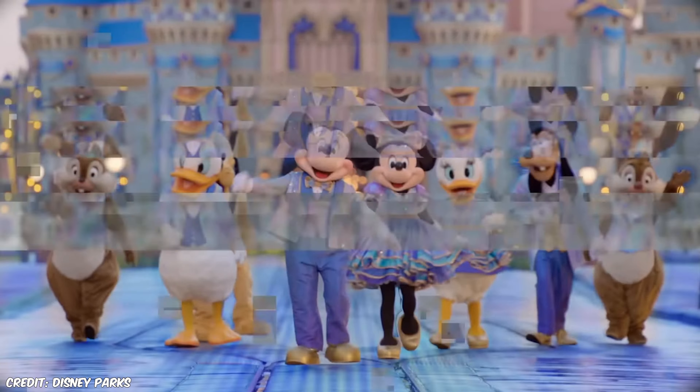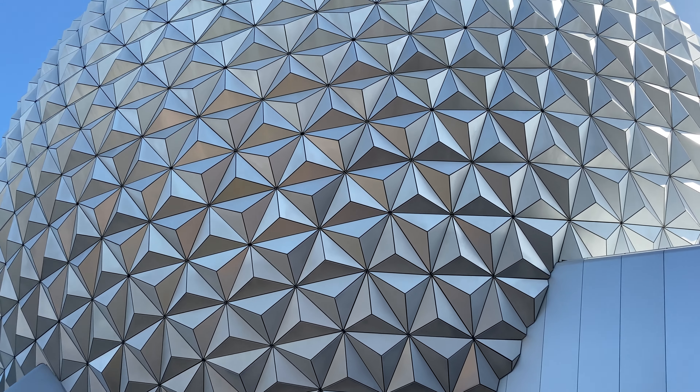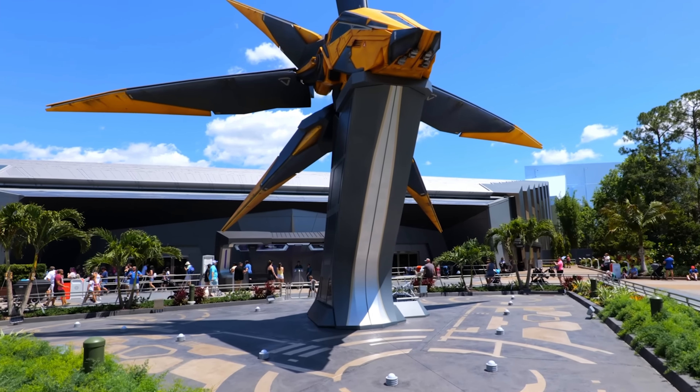Number 4. Number four on our list can be found at Epcot and is actually the newest attraction at Walt Disney World, having opened as recently as May 2022. It is Guardians of the Galaxy: Cosmic Rewind.